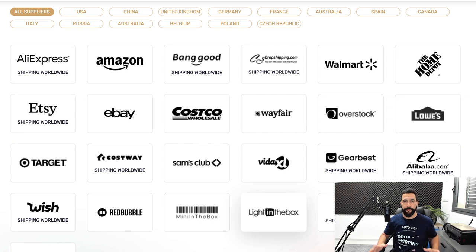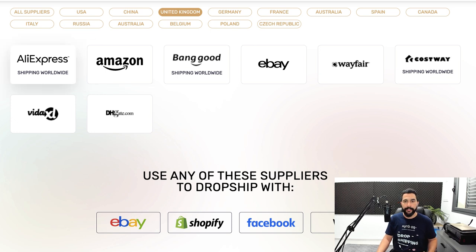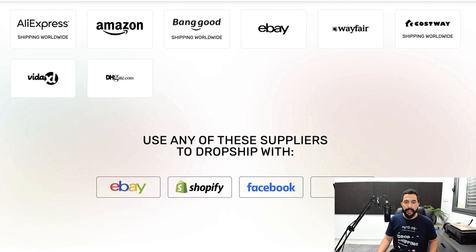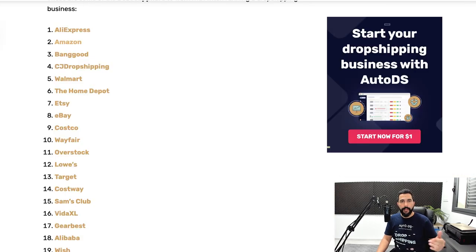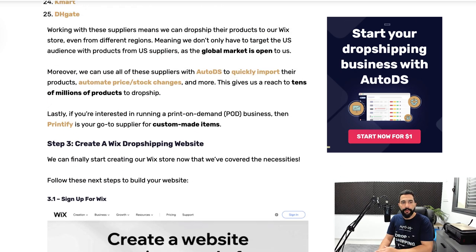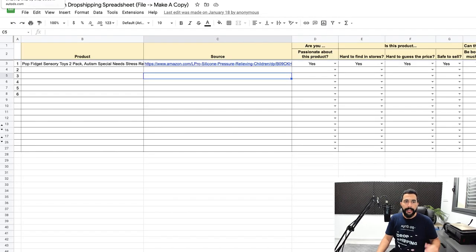There are more than enough suppliers to work with. You can also click on your specific region — for example, if I want to target the UK audience, I click United Kingdom and I have a list of eight suppliers. You can use them to dropship not only on Wix, but on other selling channels like Facebook, Shopify, eBay, and more. Check out their products, see their bestsellers, new arrivals, and start adding those products from your chosen niche onto that product research spreadsheet.